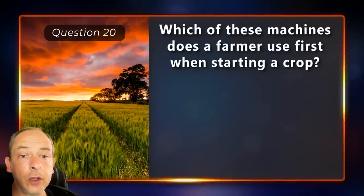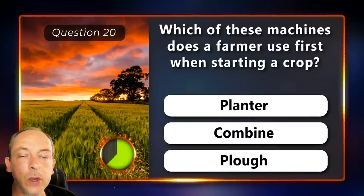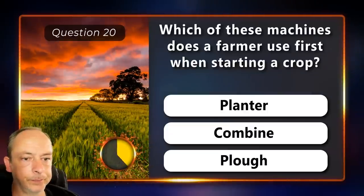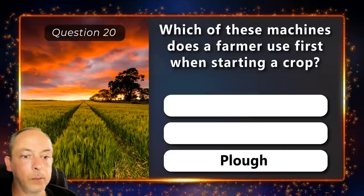Which of these machines does a farmer use first when starting a crop? A planter, a combine or a plow? Plow.